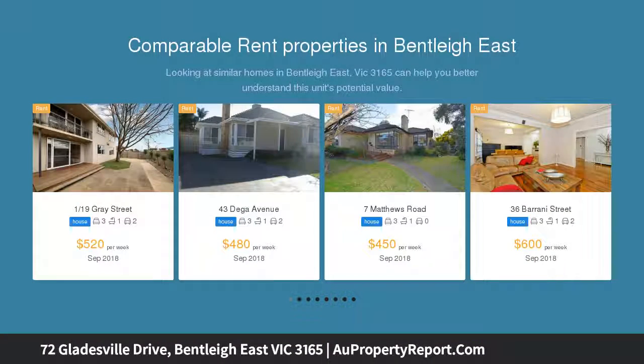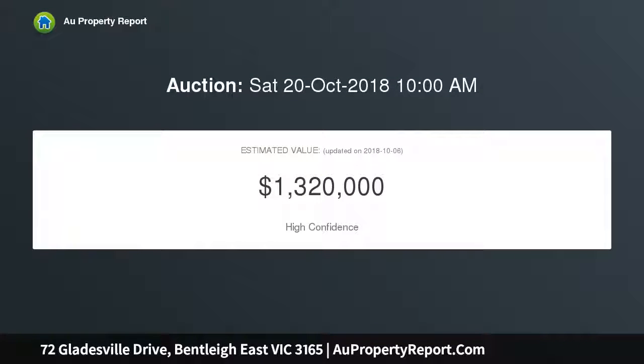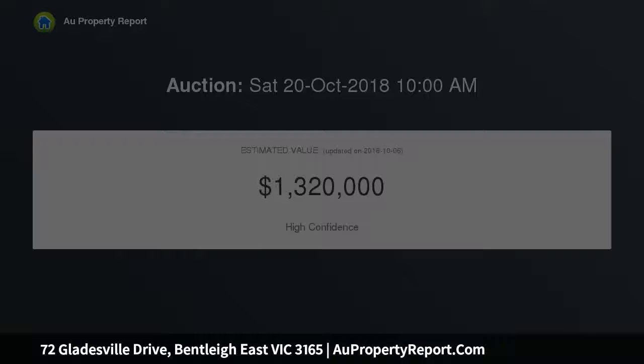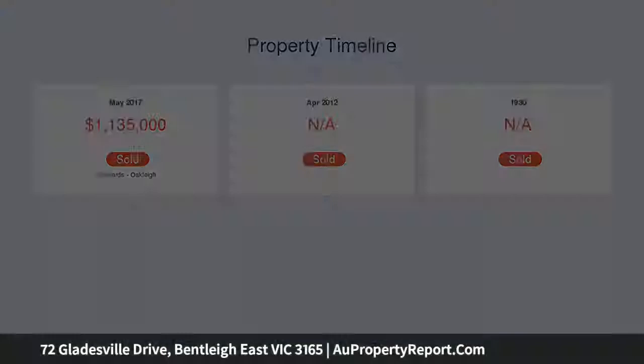Solid underfoot with scope to reveal the original floorboards, this fantastic floor plan needs a cosmetic makeover to make it really shine. Light and bright, this spacious classic features a slate veranda, 4 good-sized bedrooms, main with 70s en suite, a light-filled L-shaped living and dining room, and a potential fireplace with slate hearth.